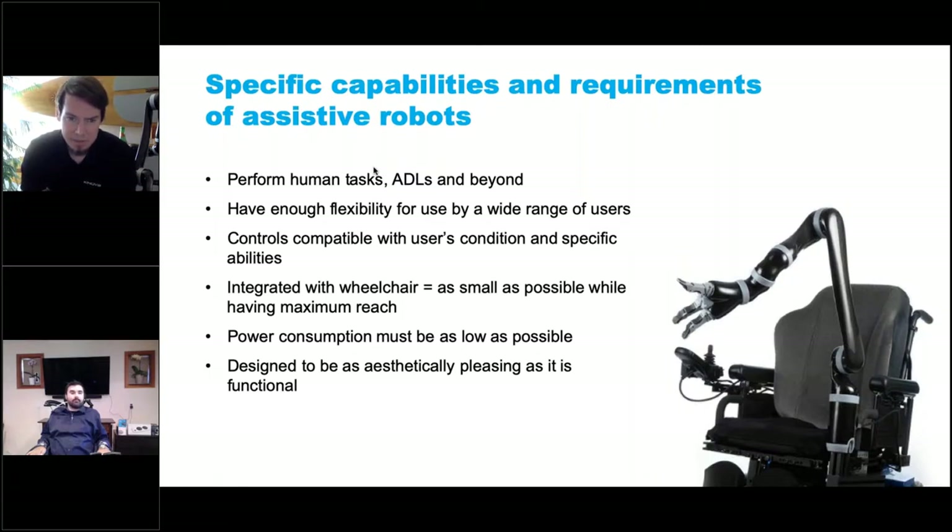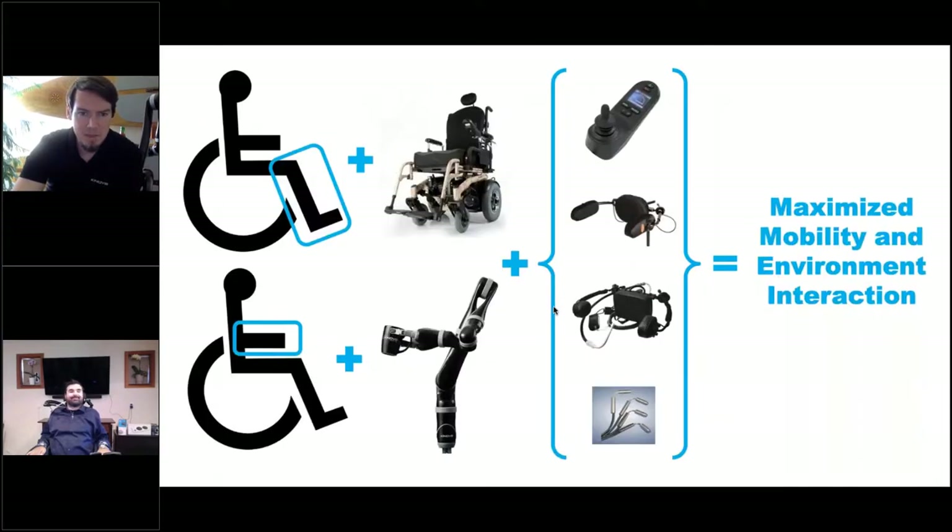Jaco uses very little electricity. When holding a pose, we're talking about a tenth of a watt. When operating it, it's drawing about five to fifteen watts - less than a laptop. It also needs to look good; if we're putting something permanently on your chair, it should make the chair look better. The power chair has addressed mobility needs, and with Canova we're looking at how to address upper body needs, because so much of life happens at your fingertips.